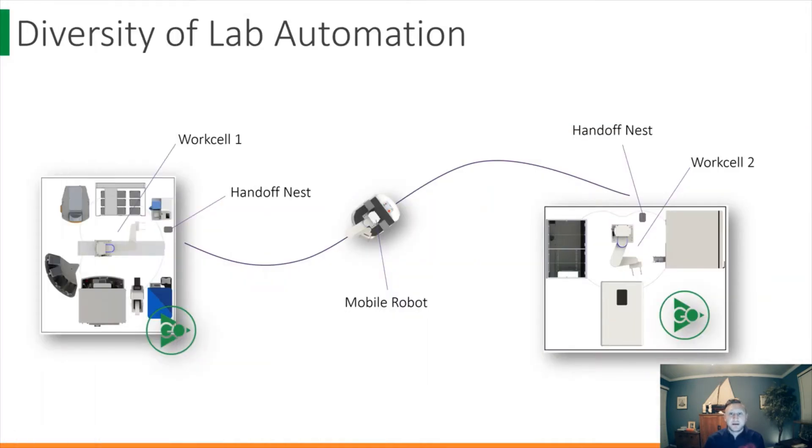Additionally, lab automation doesn't even have to be stationary. Mobile robotics and autonomous ground vehicles allow us to connect disparate automation work cells, manual procedures, and even coordinate human-to-robot handoff. We can now seamlessly integrate automation within laboratories, between floors, even across campuses.